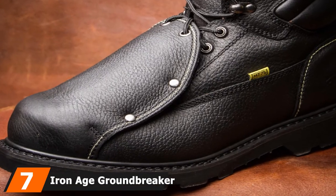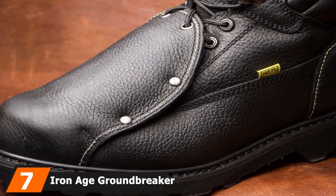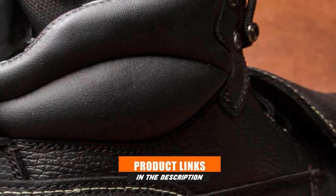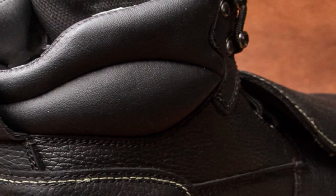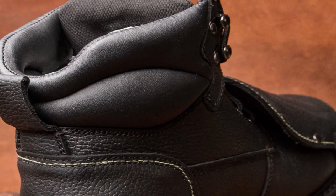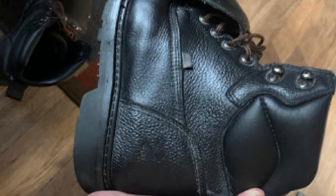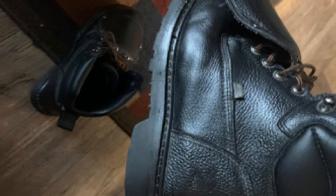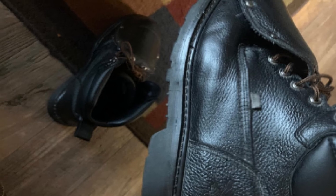Moving on to number 7, the Iron Age Groundbreaker Work Boot. This boot is one tough cookie — it has a metaguard to protect the laces from catching fire and Kevlar stitching which resists heat. The welt construction adds to the boot's reliability and durability, and with the steel toe caps, 100% leather upper, and a synthetic electrical hazard-proof sole, you have a very safe work boot. These boots conform to ASTM F2413 safety standards and range in sizes from 6 to 14. If you want a work boot that withstands the rigors of professional welding, this is an excellent option.